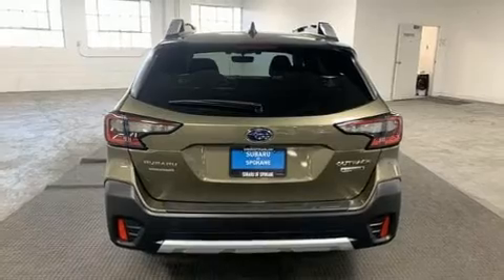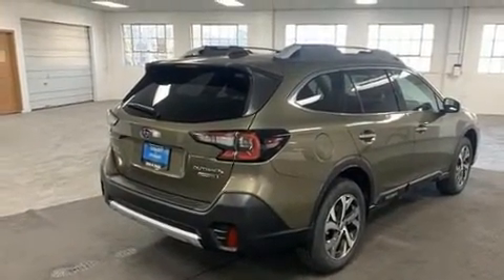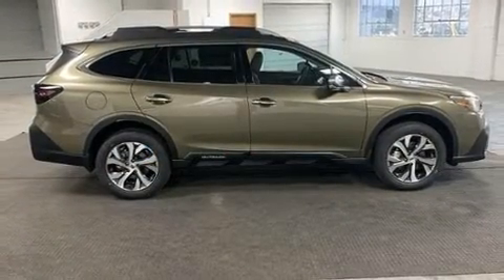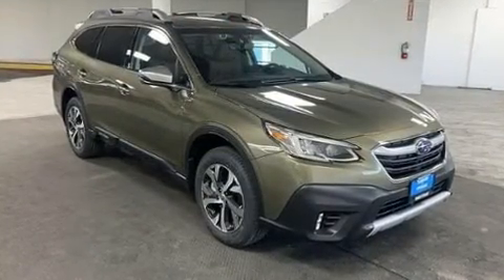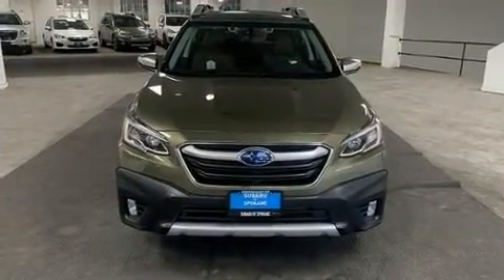Subaru prioritized practicality, efficiency, and style by including leather upholstery, heated and ventilated seats, front dual-zone air conditioning, lane departure warning, remote keyless entry, and seat memory. For drivers who enjoy the natural environment, a power moonroof allows an infusion of fresh air.